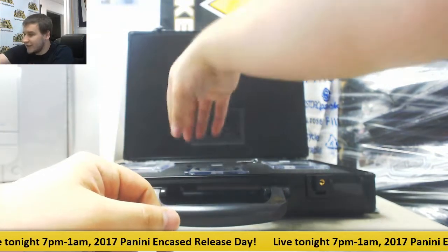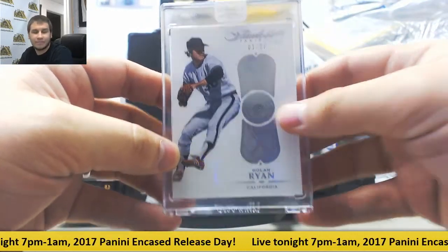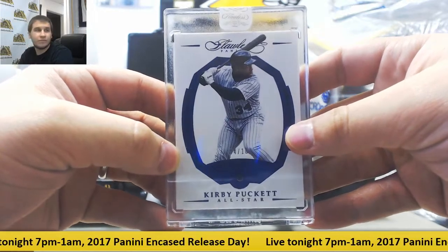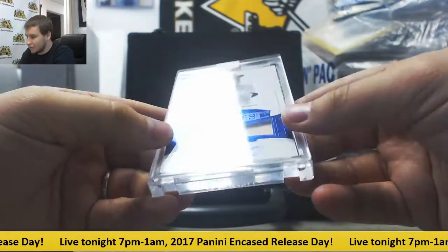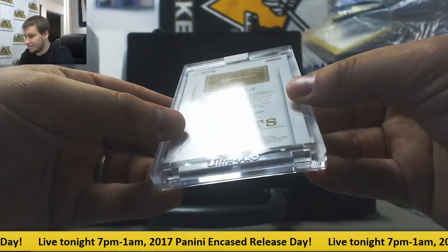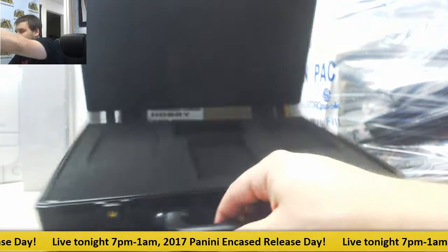Alright, 3 encased cards. We've got numbered 1 of 20, Diamond Nolan Ryan, base encased card. Sapphire 4 of 10, Kirby Puckett, all-star. And dual relic, number 8 of 15, jersey and bat, Babe Ruth. I heard he's pretty good.